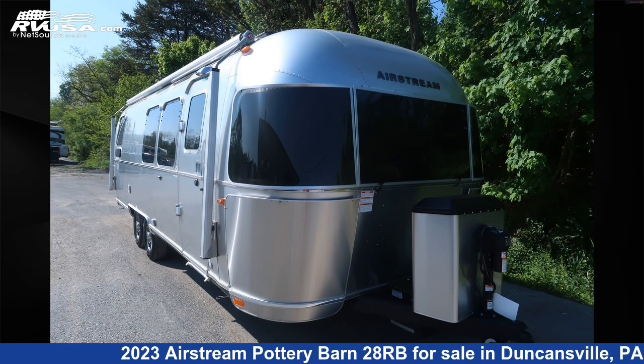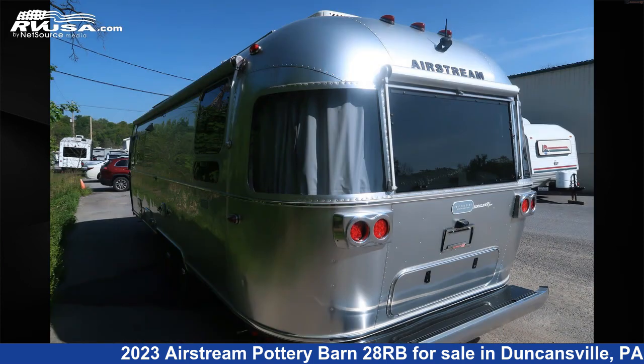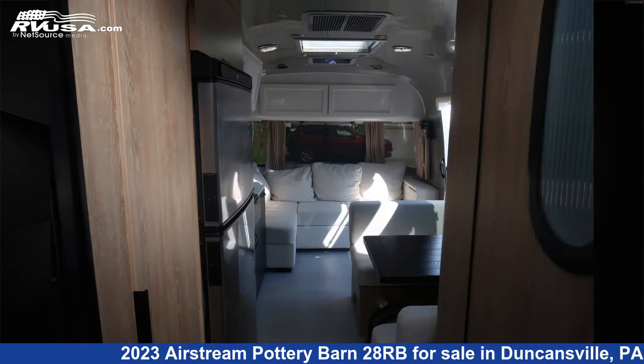This new Airstream is 28 feet 0 inches in length and features an oatmeal with light sea driftwood interior. It sleeps 5 and includes an awning, oven, CO detector, refrigerator, skylight, spare tire kit, leveling jacks, smoke detector, DVD player, external shower, and 37 gallons fresh water capacity.